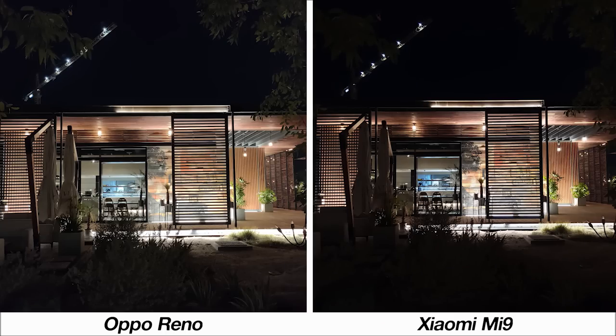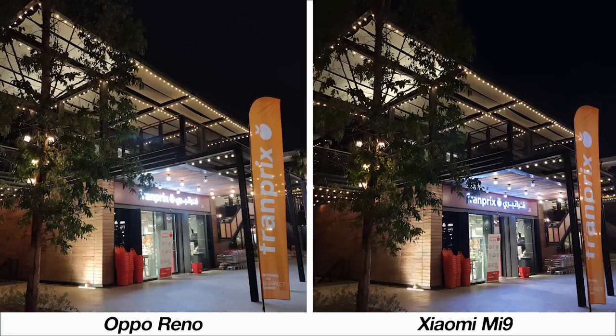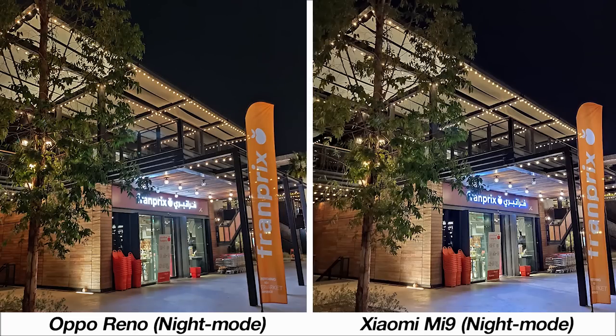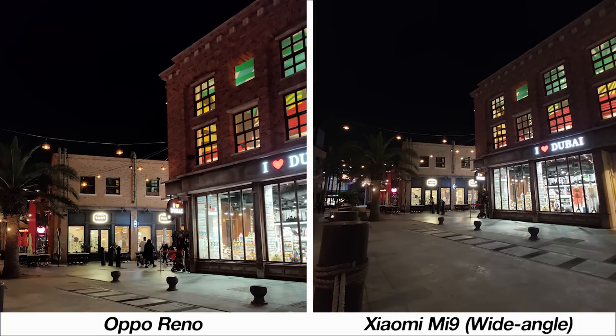Moving to low light samples, the Reno is able to capture more detail in the dark. Both phones have a night mode where the Reno's detail again stands out, though it's worth noting the Mi 9's night mode takes only 2 seconds whereas the Reno's takes 5 seconds. In another sample, the initial result is about on par, aside from better light control on the Mi 9. With night mode enabled, the Mi 9 has better sharpness and you can even see inside a store through the glass. At night both phones are hard to differentiate, but the Mi 9 adds versatility with a wide angle lens, though night mode is not available on it.